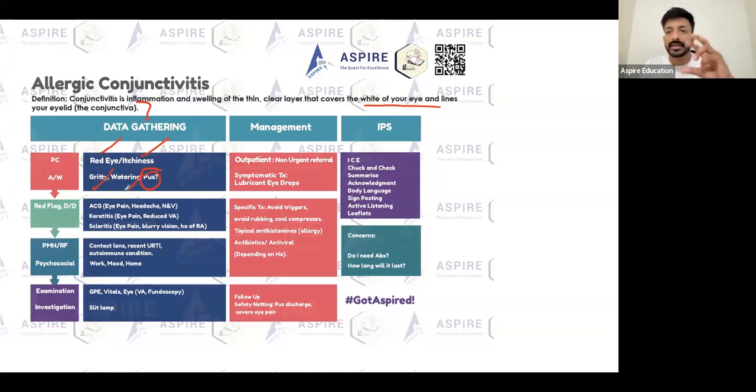You need to ask about that discharge — the lacrimation — as it's really important. You need to rule out whether it's allergic, bacterial, or viral conjunctivitis depending on the discharge. Also ask about pain. If there is pain, then you need to consider acute angle-closure glaucoma, scleritis, or keratitis.